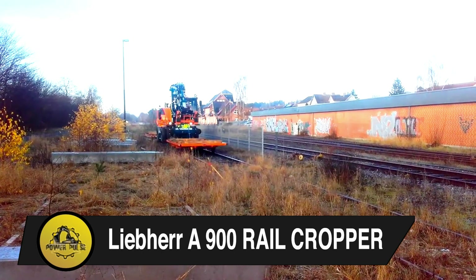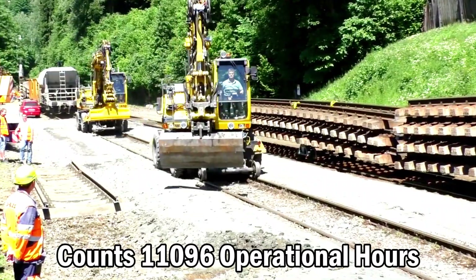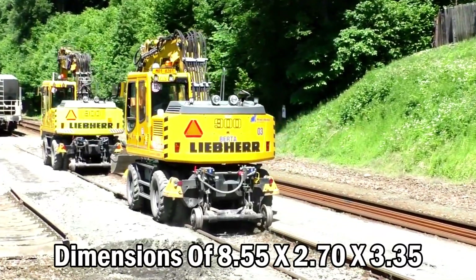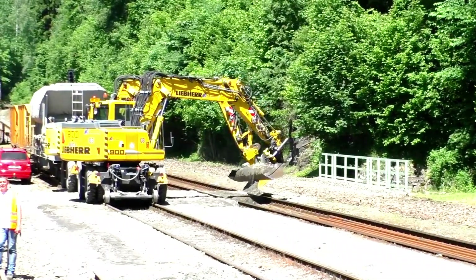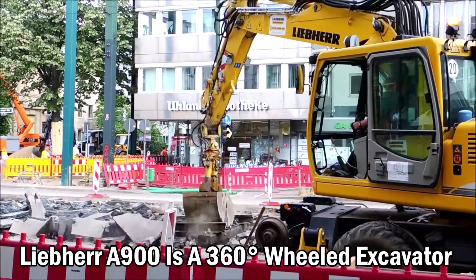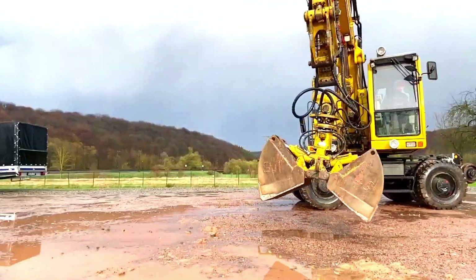Liebherr A-900 Rail Cropper. This Liebherr A-900C Litronic Wheeled Excavator has an engine power of 95 kilowatts and counts 11,096 operational hours. It has dimensions of 8.55 x 2.70 x 3.35 meters and a total weight of 19,000 kilograms. It is equipped with air conditioning, a quick coupler, an extra hydraulic function, a hammer function, and central greasing. The Liebherr A-900 Rail Cropper is a 360-degree wheeled excavator that can be used on road and rail, with a towing capacity of 140 tons.